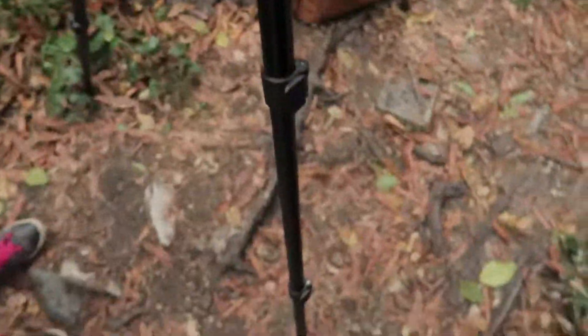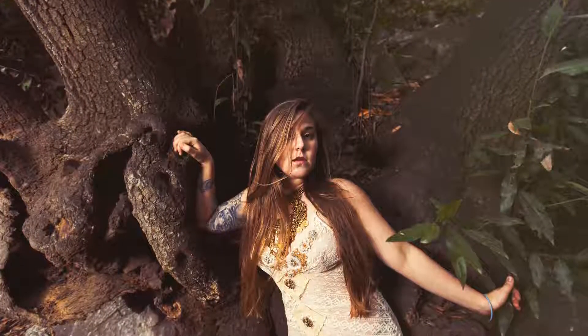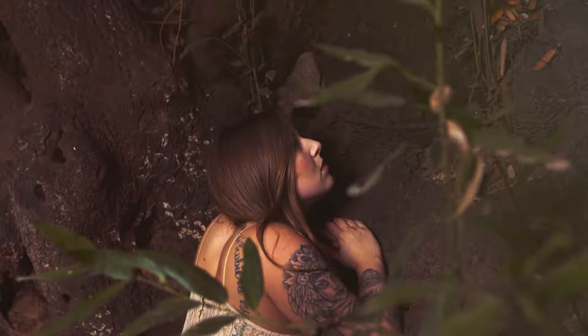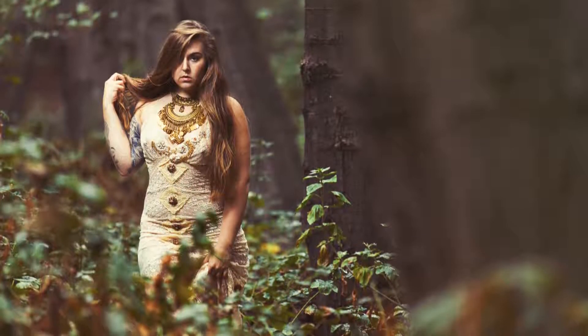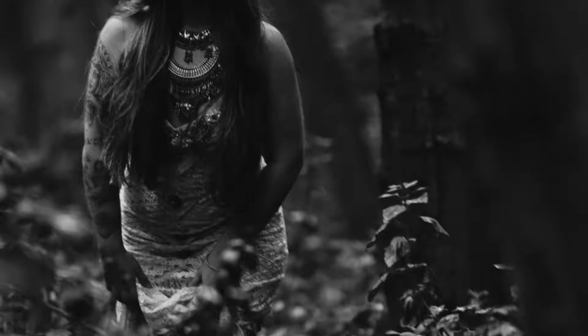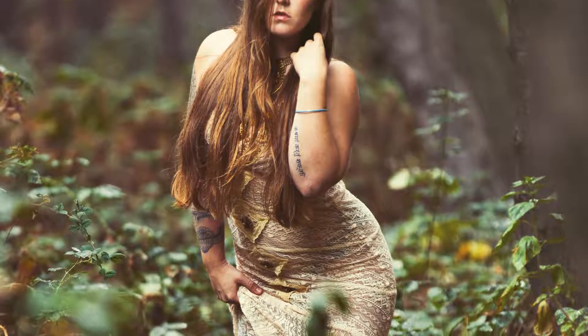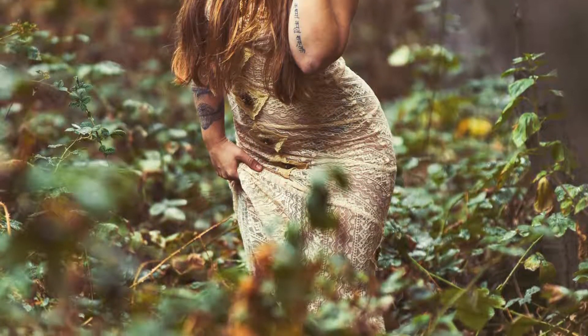Oh my god, it started raining right now and we're just going to do our third location shoot. Look at that — Gemma is right there. Hey Gemma, you okay? Yeah. We're going to pack some of the electronic stuff into a bag and plastic bag so it doesn't get wet, but we're going to shoot for another maybe 10–15 minutes, and then if it's still raining hard we're going to go back.